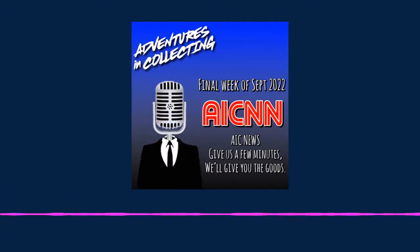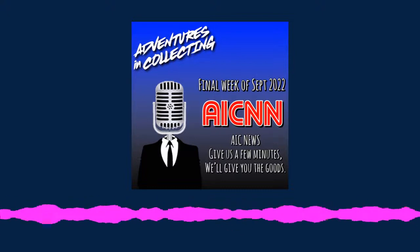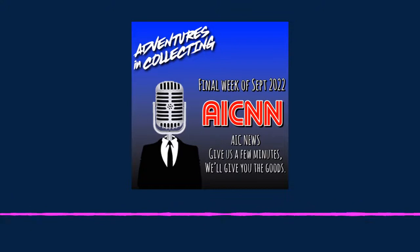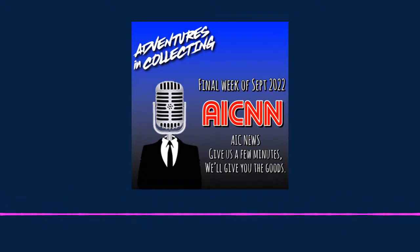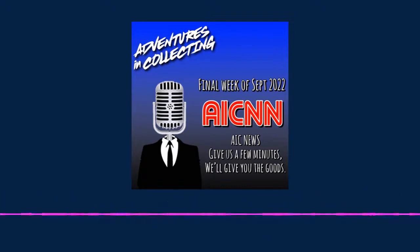What better way to start the Halloween season than with a new spooky figure? New Jersey's own Four Horsemen Studios are headed back to the Figura Obscura line that they started last year with Krampus, as they've launched the Headless Horseman along with his Demon Steed. You can order him right now, while supplies last, from storehorseman.com for $120.